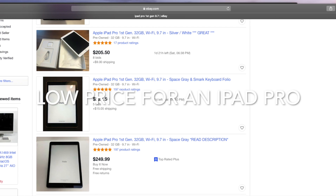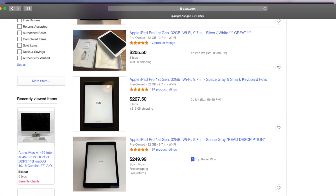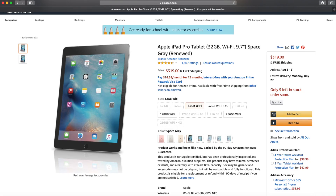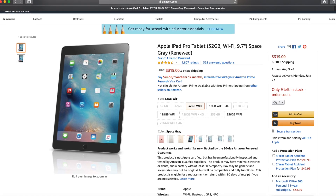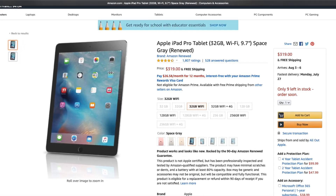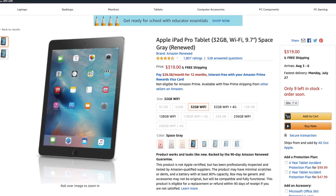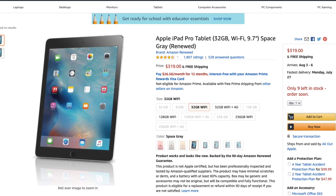One of the biggest reasons why you would want to buy this iPad is the price. To get an iPad Pro for $200 to $300 is amazing — that's the same price as the 7th generation regular iPad. But with this iPad Pro you can get it for the same price on eBay or Amazon, and it has a lot more features than a regular iPad.